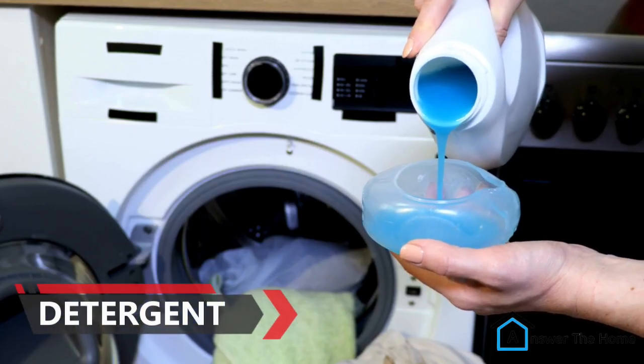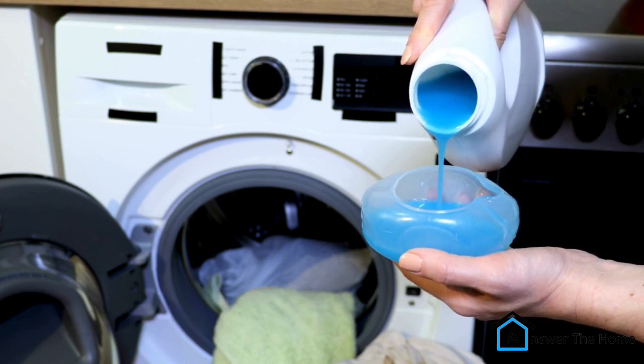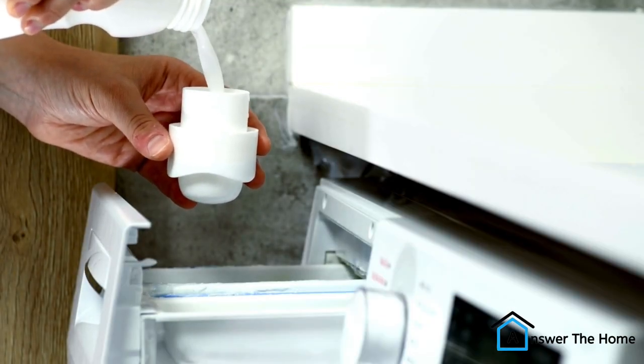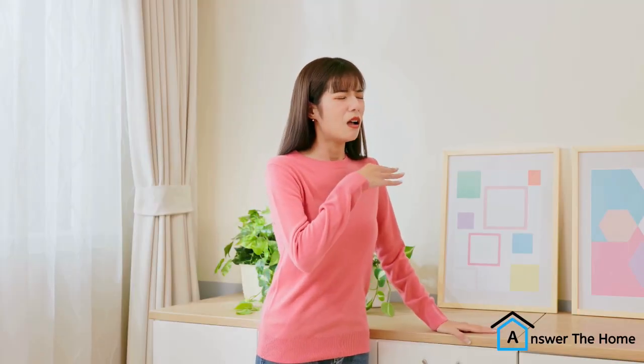Another possible reason for the cheesy smell is your detergent or fabric softener. Some detergents and fabric softeners contain fragrances that can smell like cheese to some people. If you're using a new detergent or fabric softener, it's possible that the smell is coming from these products.